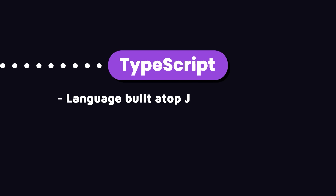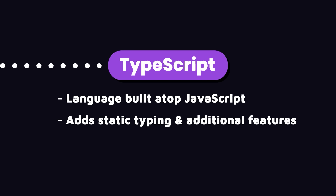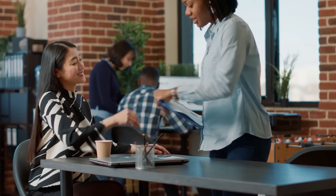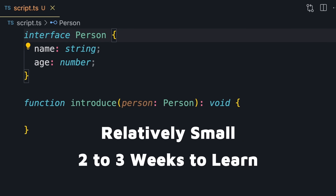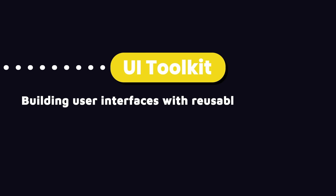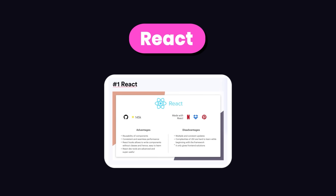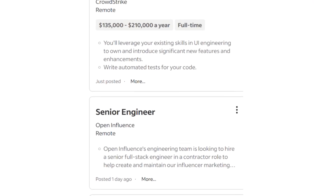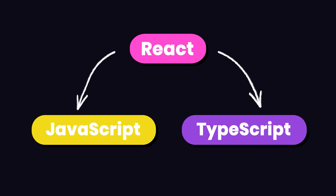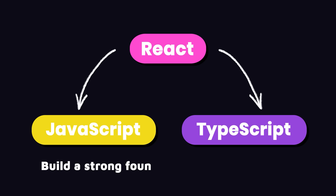The next thing you need to learn is TypeScript — a language built on top of JavaScript that adds static typing and additional features, allowing us to write more robust code. Most companies prefer TypeScript for large-scale applications, so if you want to land a front-end developer job in 2024 and beyond, TypeScript is a must-know. It's relatively small compared to JavaScript and you can get up and running in about two to three weeks. Next on our list is a UI framework for building user interfaces using reusable components. Examples include React, Angular, and Vue. React is the most popular and has a ton of job opportunities, so React is your best bet.